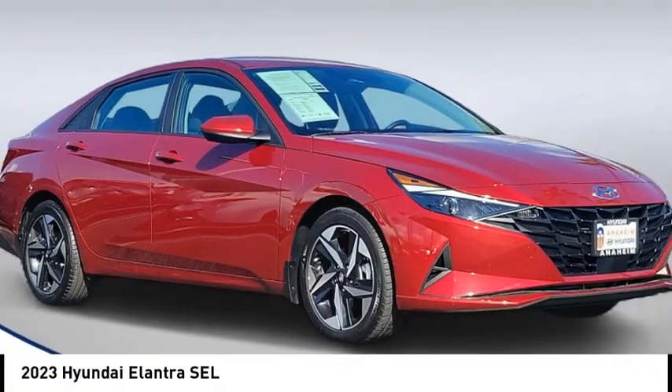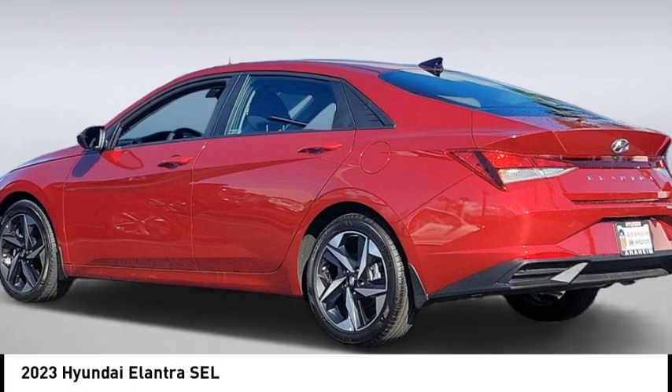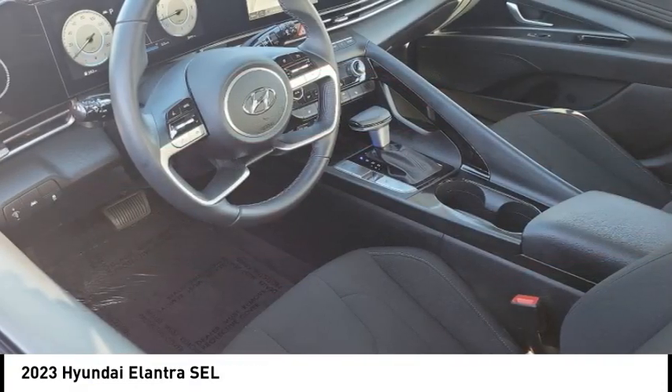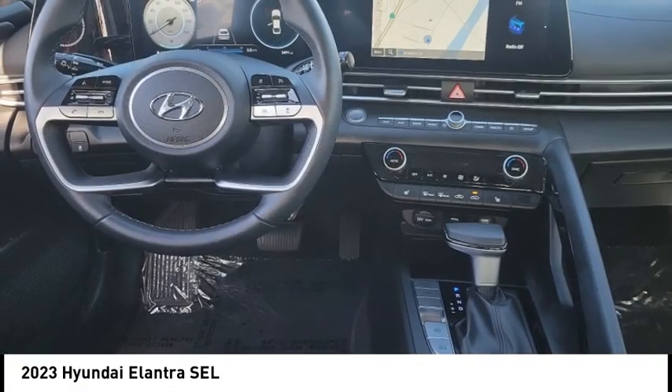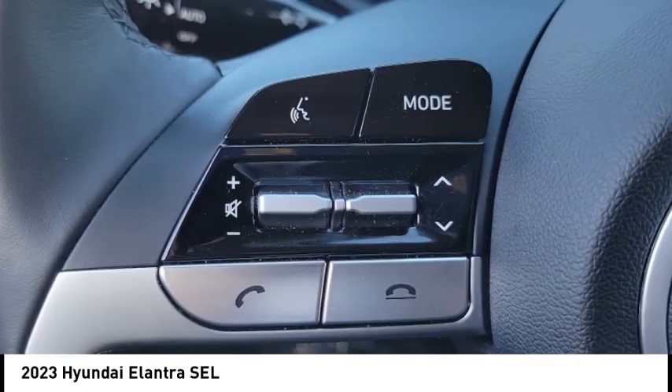Take a ride in the 2023 Elantra. The Elantra boasts the most interior room in its class and gets an exceptional 35 miles per gallon. With its luxurious standard features, the Elantra is an easy choice.